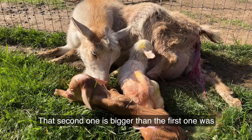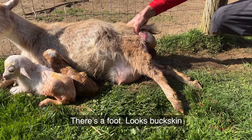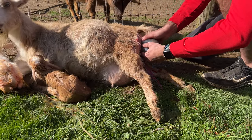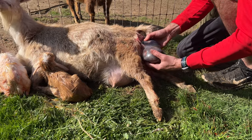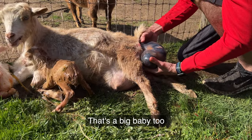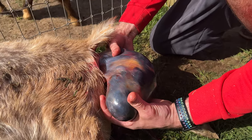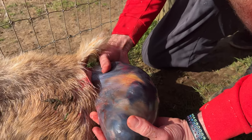That second one's bigger than the first one was. There's a foot — that's buckskin. There's a nose. That's a full baby in a bag. That's a big baby too. Check that out. That's crazy. There's the mouth. There's your bag. Mouth here.